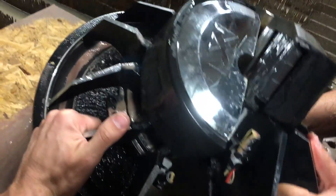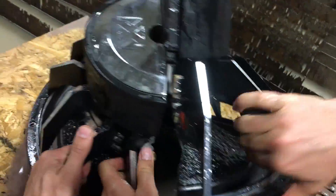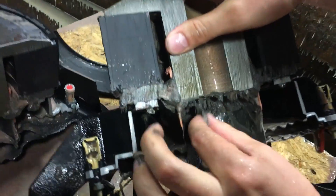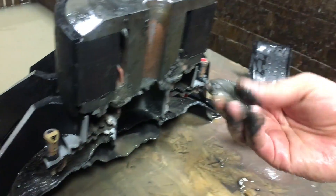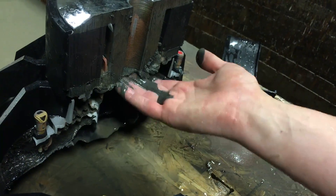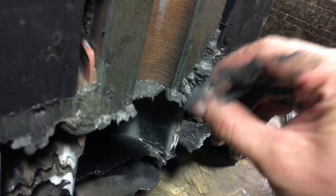Oh boy, those magnets are stuck together - I can't do it with one hand. Oh, there it is! Check out all the metal filings in here. Once it gets in my hand it's like a watery slurry, but when it was on the magnet it turns into that.